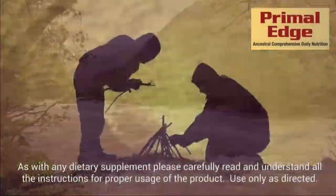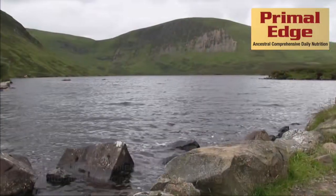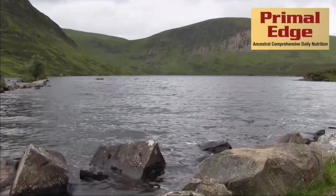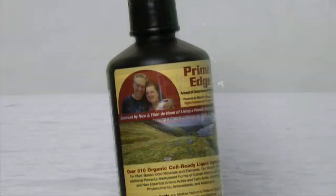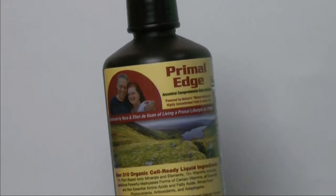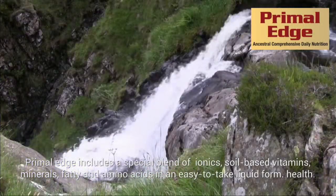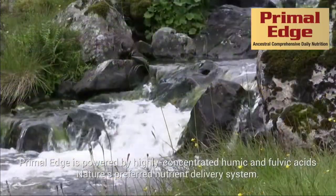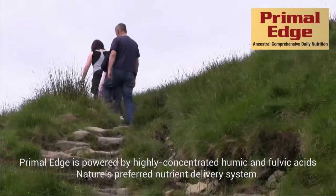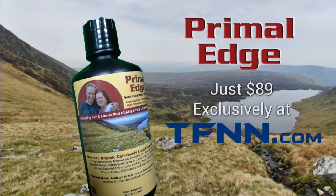Introducing Primal Edge. Today it's even more important to take a supplement that complements your health. Primal Edge is specifically formulated to boost your immune system and help with weight loss, better sleep, stress reduction, and the need to detox. It includes a special blend of ionic, soil-based vitamins, minerals, fatty and amino acids in an easy-to-use liquid form. Primal Edge is powered by highly concentrated humic and fulvic acids. Just $89, exclusively at TFNN.com.